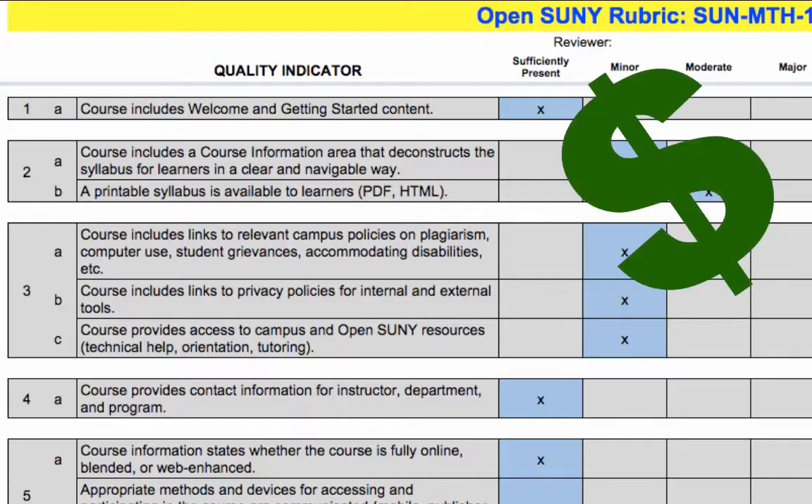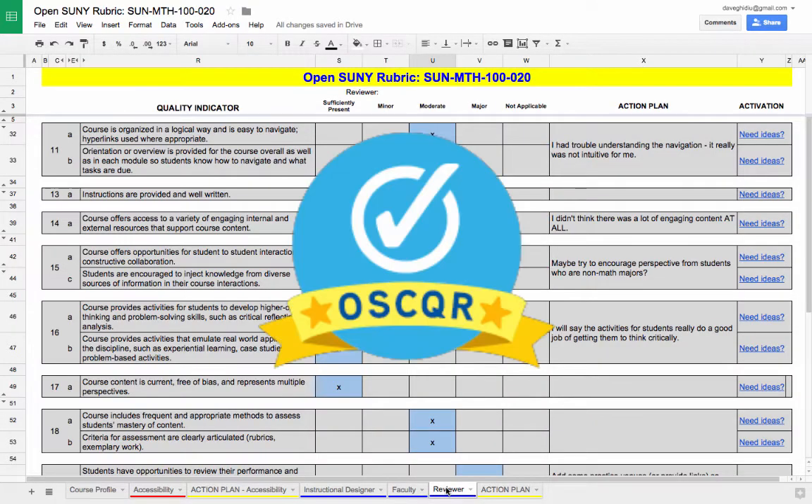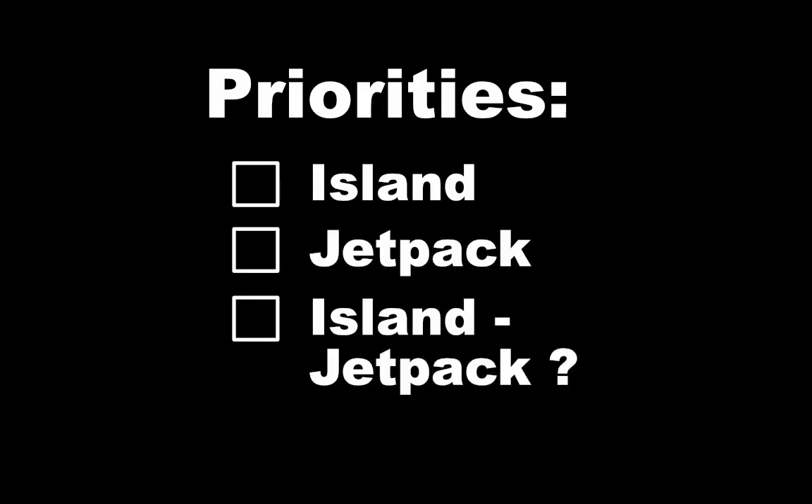And your new course movie will make so much money that you can buy everything! But you won't need to spend your money on the Oscar Rubric because it's free! That's right — free!